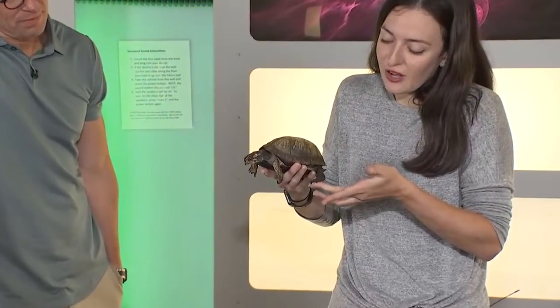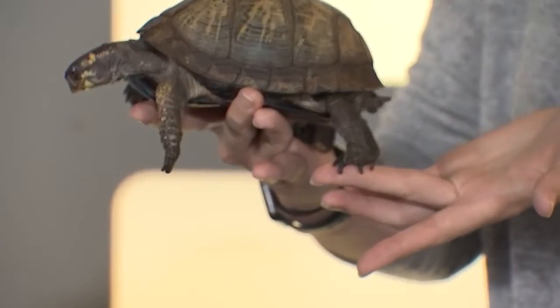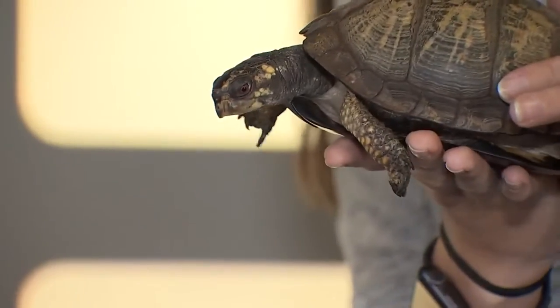You'll see she has these really awesome claws that are really good — she doesn't like me holding them — really good for digging down and getting into a good, nice, warmer spot.